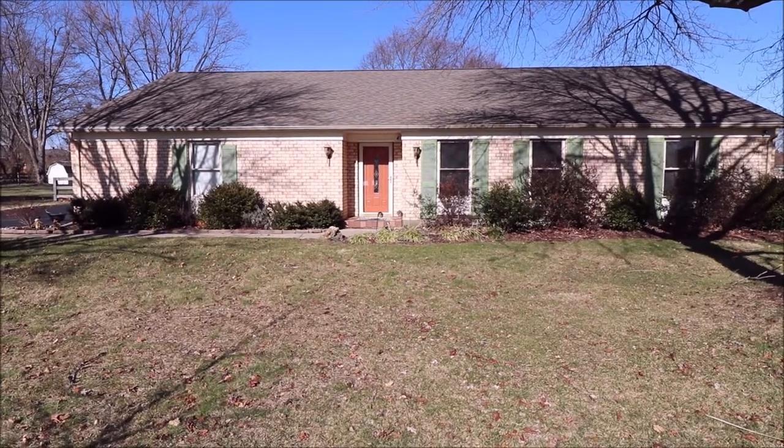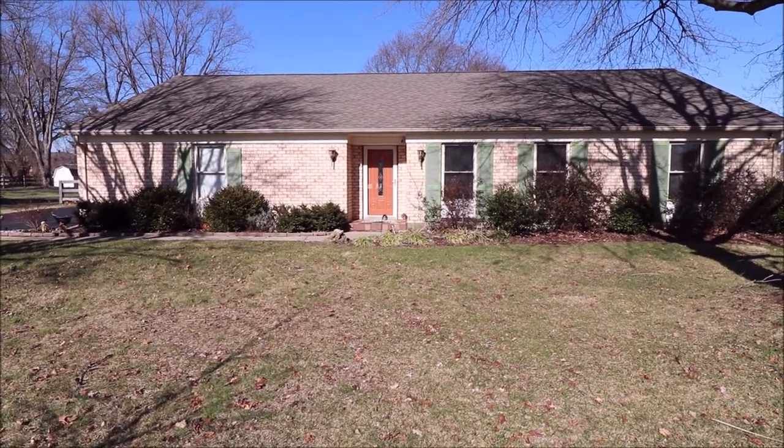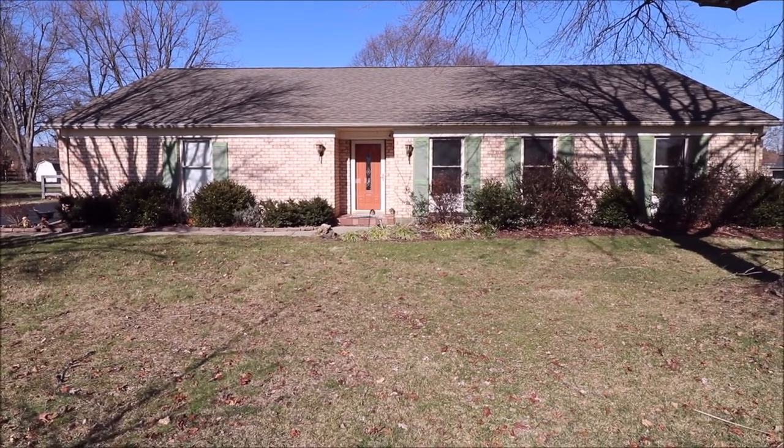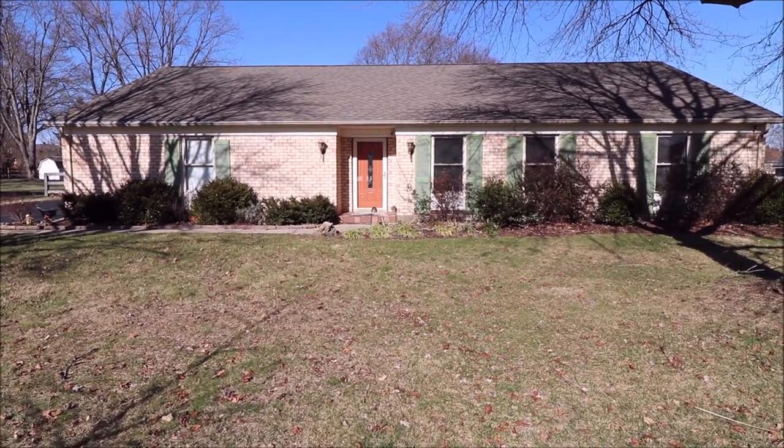Great location, close to 675, 75, and 725 — all the shopping and everything it has to offer here in beautiful Centerville, Ohio. And I'll meet you inside for the tour.